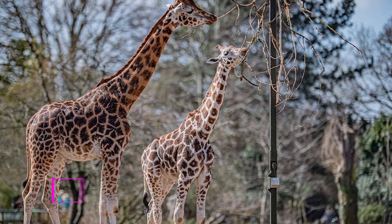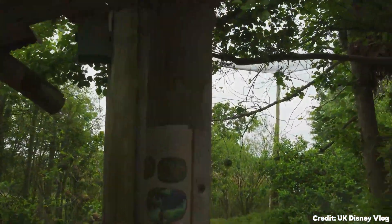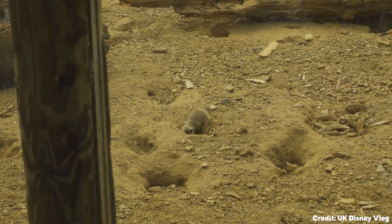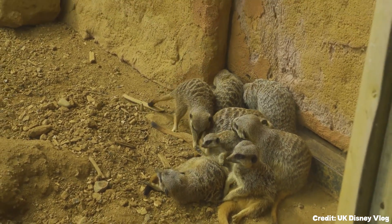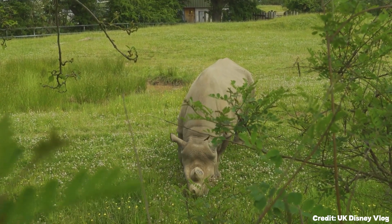At number one, we have Chester Zoo. This is not just any zoo — it's one of the best in the world. With over 125 acres and more than 20,000 individual animals, the zoo offers a unique experience. The founder, George Mottershead, envisioned a zoo without bars, using natural barriers to contain animals, making it a humane and educational experience for all.